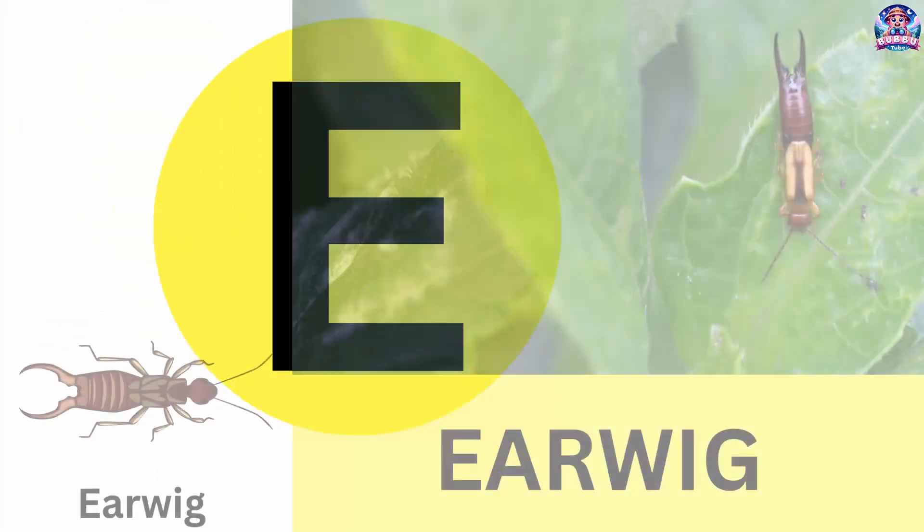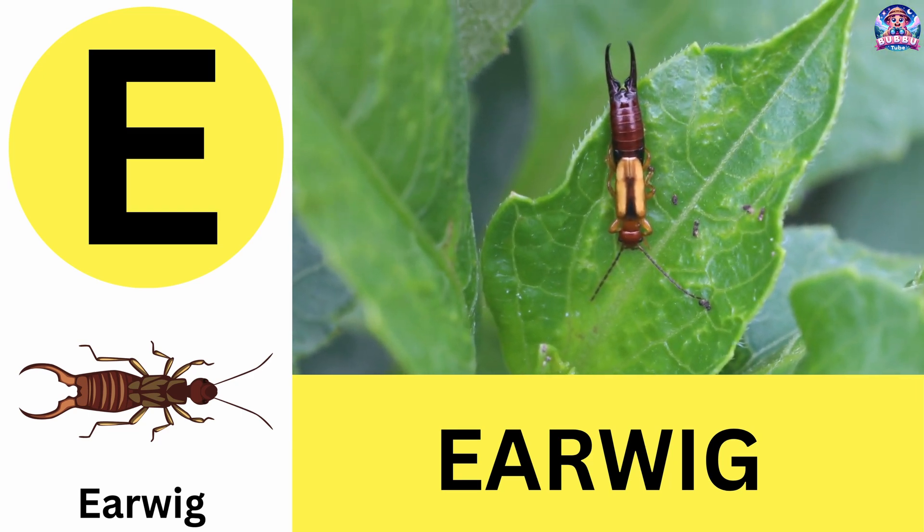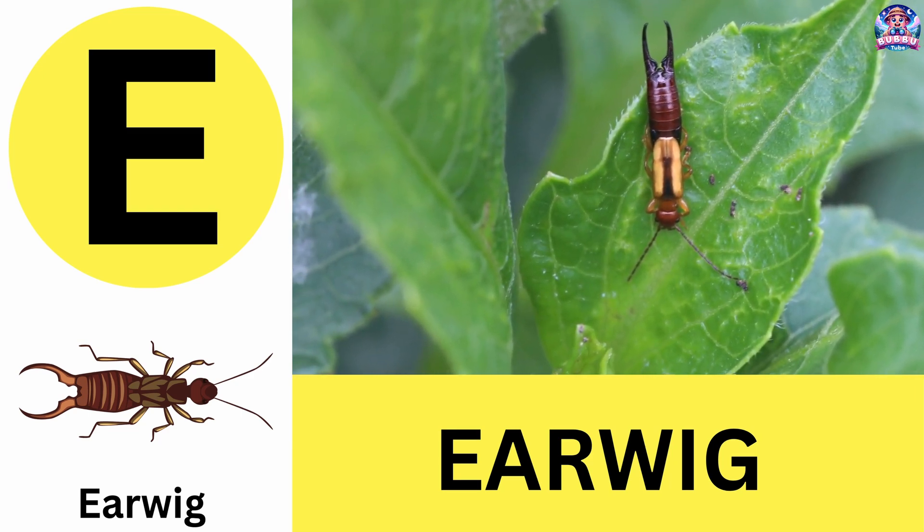E. E is for earwig. Earwigs have pincer-like tails for defense. E is for earwig.